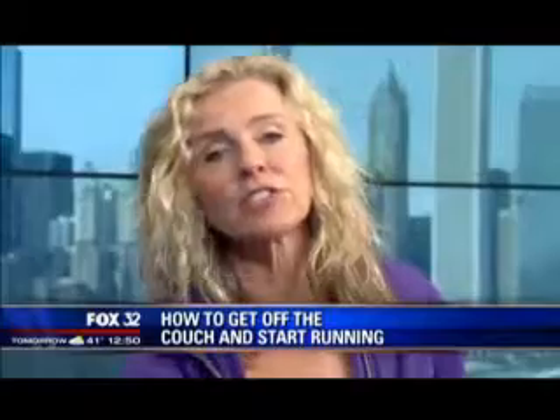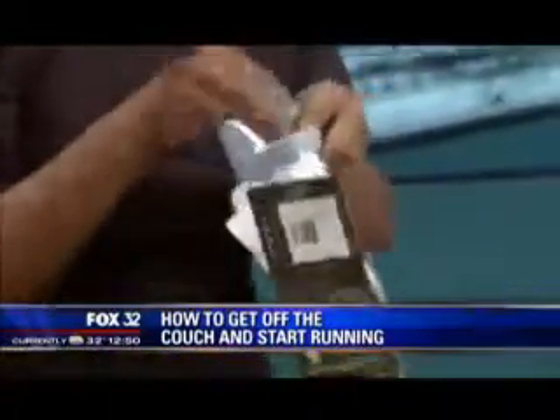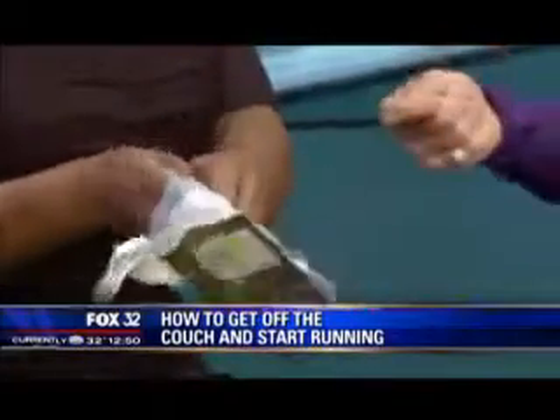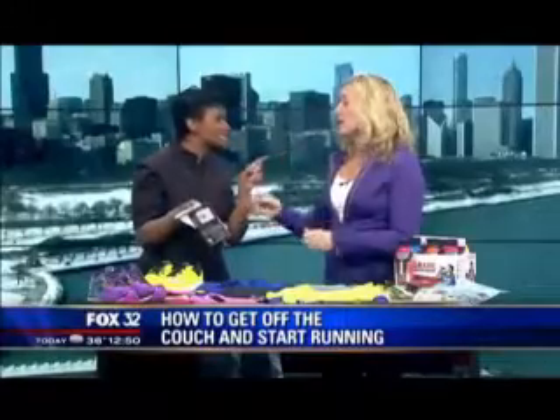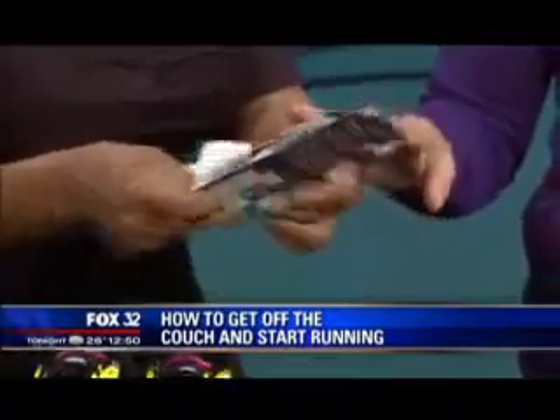I brought in some socks just as a reminder — cotton is rotten. Use wicking fabrics, otherwise cotton gets wet when you sweat. Sometimes you get done running and your feet smell because you're using cotton. And then the friction it causes can lead to blisters, so more important than the smell, you want to be blister free.